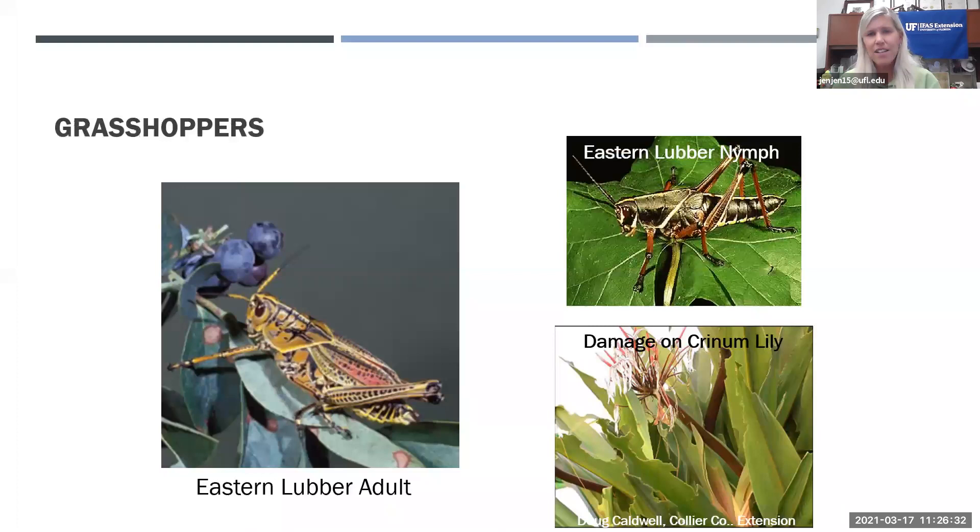Grasshoppers are generalists — they eat just about anything. The most devastating in Florida is the lubber grasshopper, which as an adult is four to five inches long. Its favorite food is crinum lily, but it eats almost anything. They're hard to control as adults because they jump and fly, so control them when they're young and small and easier to catch.